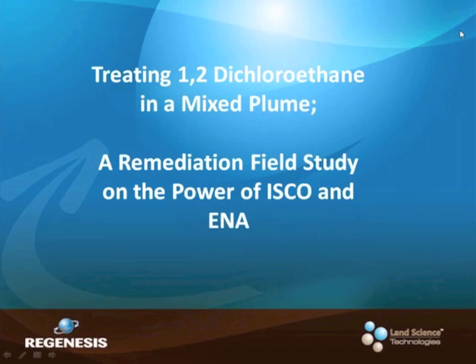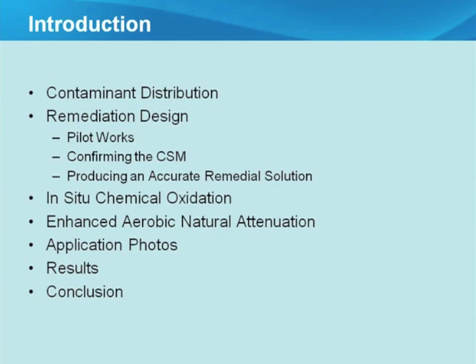Gareth Leonard, Managing Director for Regenesis in Europe, introduced the Regenesis perspective. Regenesis provides injectable substrates for the in-situ remediation of contamination and has been doing so for about 20 years. Today's focus is on treating the plume — specifically the remediation technologies used. A key takeaway is that the thorough site investigation allowed the creation of a very accurate remediation design, from pilot studies and tracer tests to proving contaminant distribution before designing the full-scale works.